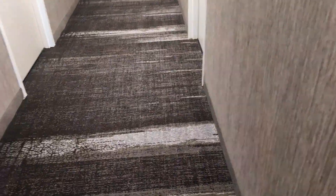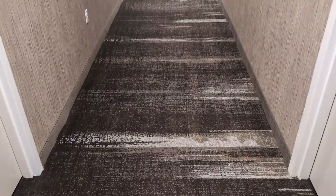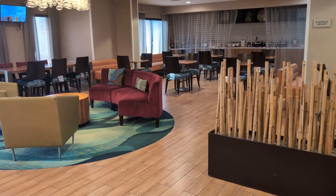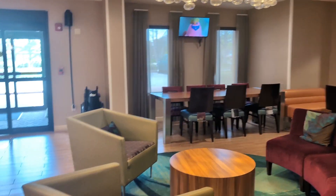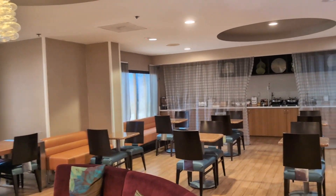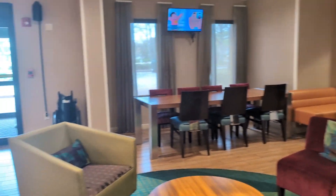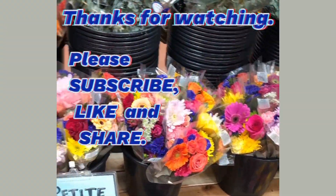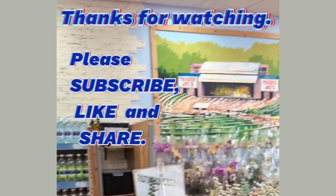I look forward to coming back and staying on the third floor. This is the lobby area — it has to be remodeled as well, but it's still very nice and very comfy. I just really enjoy coming to this hotel. If you like my content, please subscribe, like, and share. I'll see you next time.